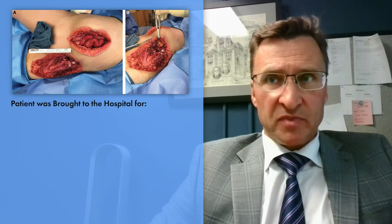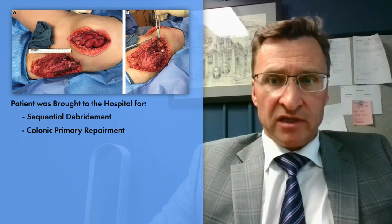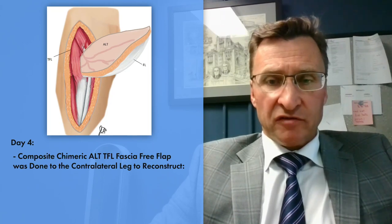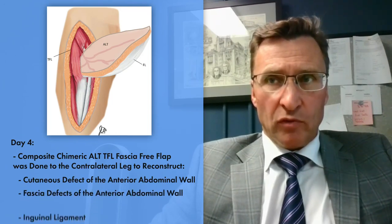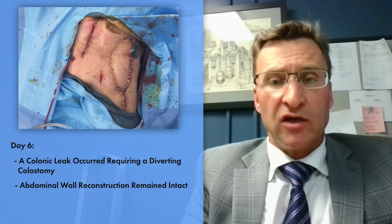The patient was brought to the hospital. Sequential debridements were done. Colonic primary repair was done. And then on day four, a composite chimeric ALT TFL fascial free flap was done from the contralateral leg to reconstruct the cutaneous defect of the anterior abdominal wall, the fascial defects of the anterior abdominal wall, and the inguinal ligament. On the sixth postoperative day, a colonic leak occurred requiring a diverting colostomy.